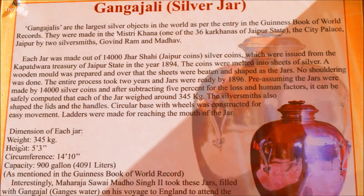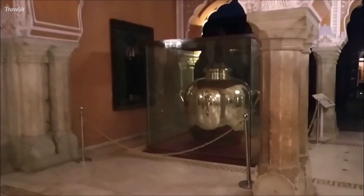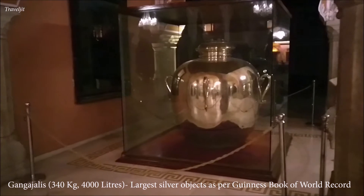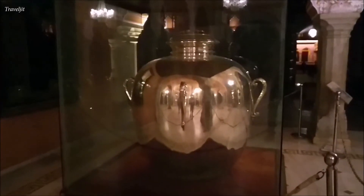There are two large Ganga Jalis made by Maharaja Sawai Madho Singh II from 14,000 melted silver coins. Their purpose was to carry holy water of the river Ganga to London, where he went to attend the coronation ceremony of Prince Edward VII. The vessels are 5.2 feet high, 340 kilograms, and have a capacity of 4,000 litres each, earning an entry in the Guinness Book of World Records for being the largest silver sterling vessels in the world.